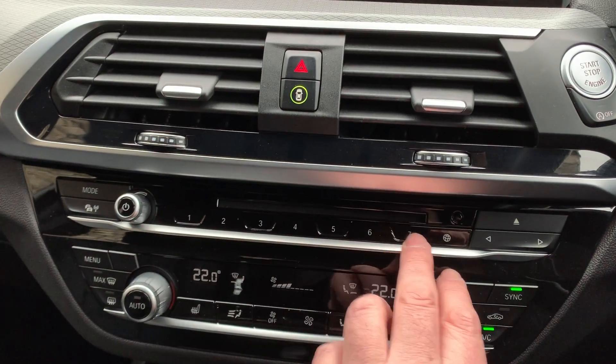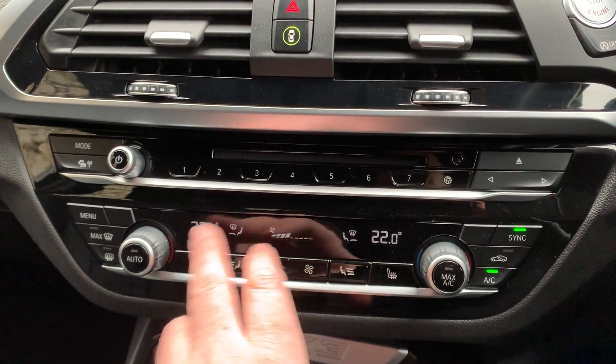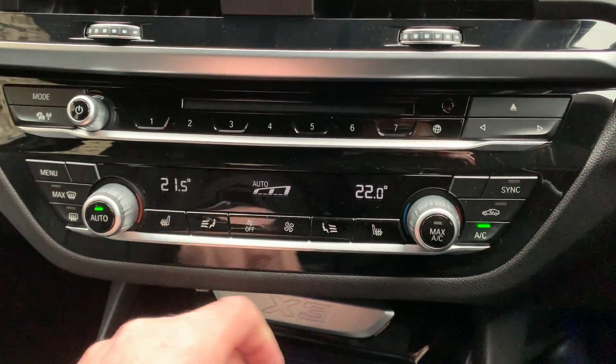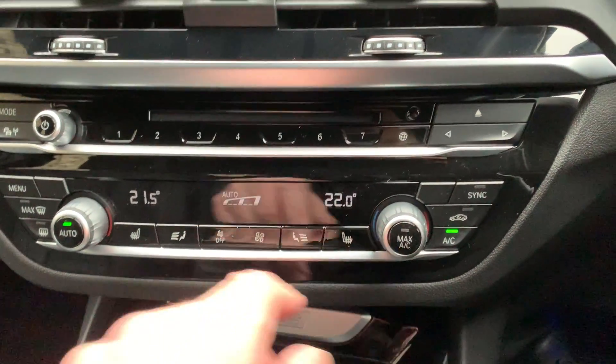There are air vents and favourite buttons so you can program names and numbers. Dual-zone climate control means no more arguing with your passenger over temperature, and you've got heated seats as well — three-stage heating in the front, which is very nice.